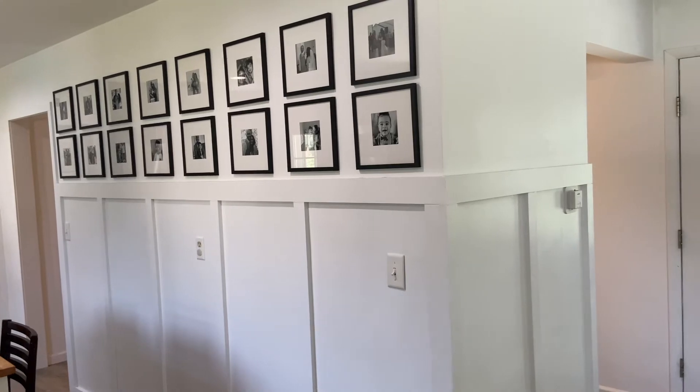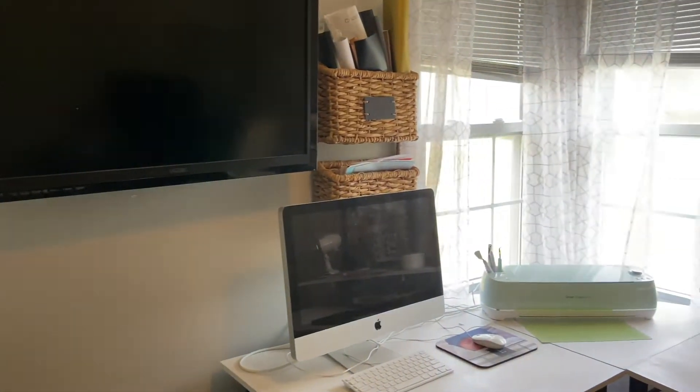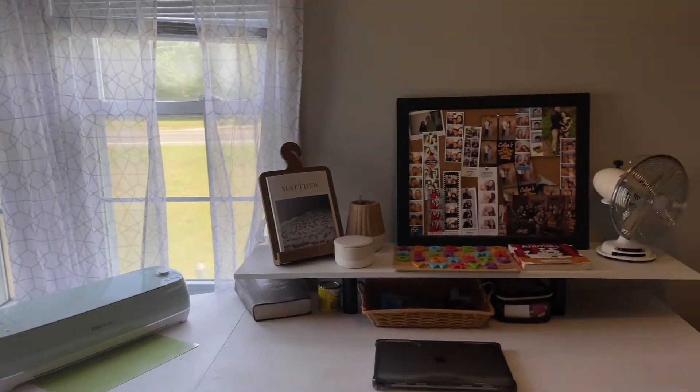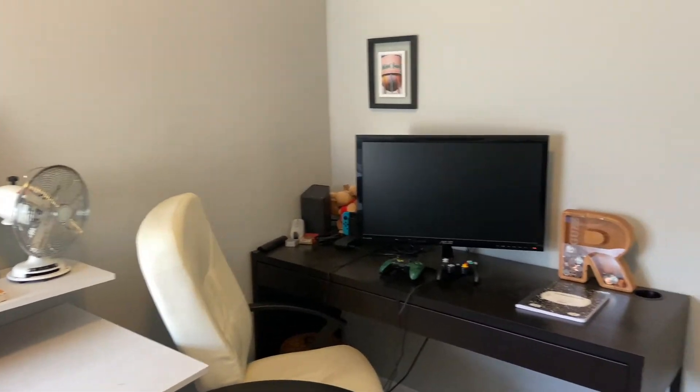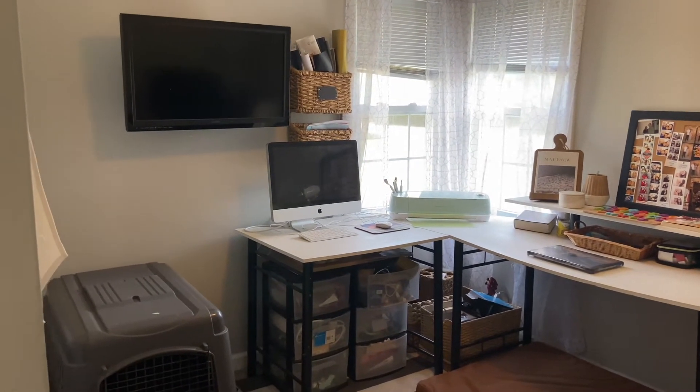Moving on — this door used to be Ezekiel's room when he was a baby, but as he got older and his toys got bigger we moved him to the bigger room. This is now our office. We have his and her desks; I bought this desk on Facebook Marketplace for $60 — it used to be brown with silver legs and I painted it white and black to match the rest of the house. We haven't done any transformation with this room whatsoever; we just haven't come up with an idea for what we want it to look like yet.